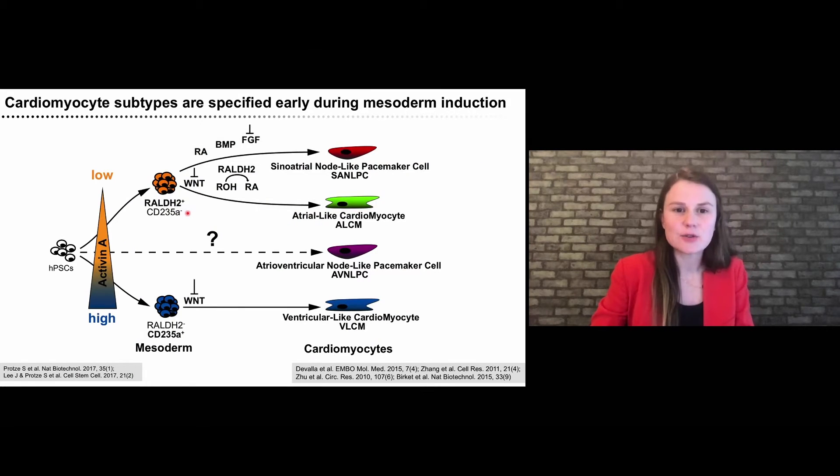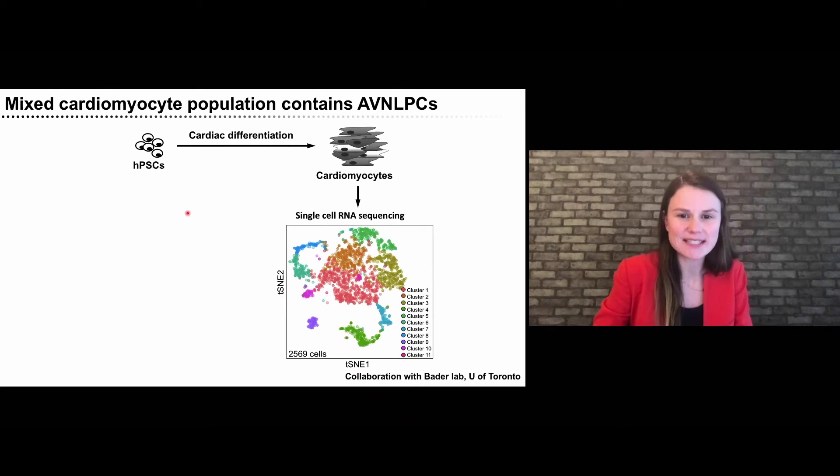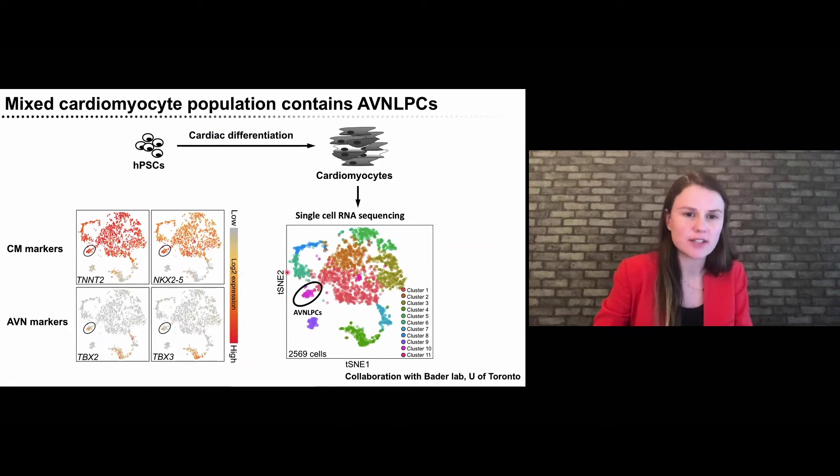What is not yet known is how to differentiate AV node cells from pluripotent stem cells — and that is a project we started in my lab with my first graduate student, Michelle Lowe-Wheeler. We started by simply asking: do we actually have AV node cells in our mixed cardiomyocyte cultures? For that, we used single-cell RNA sequencing in collaboration with Gary Bader from U of T. We found a small population of AV node-like cells expressing myocyte markers such as troponin and NKX2.5, but also AV node markers like TBX2 and TBX3.